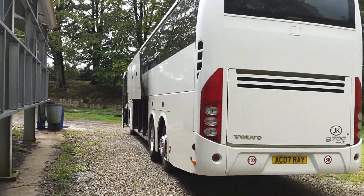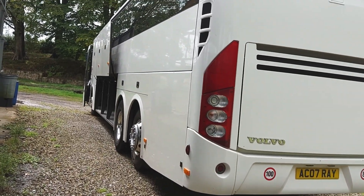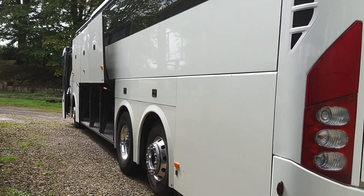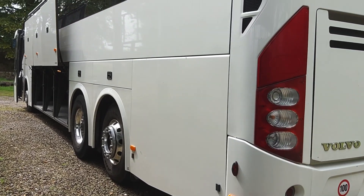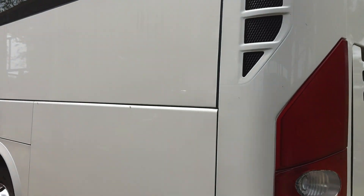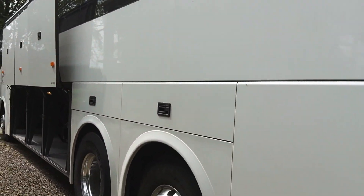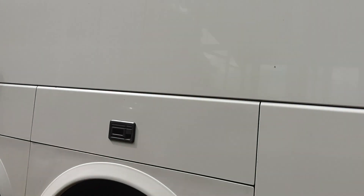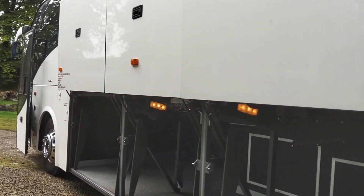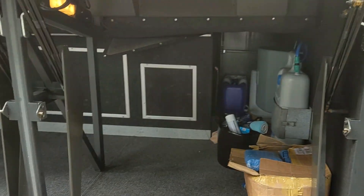Down the nearside, again no issues. This vehicle hasn't long been tested — it's tested until August next year. It's had a brand new intercooler radiator just fitted; it's literally ready to work. You don't have to take any vinyls off. Parallel-opening lockers with massive luggage space.